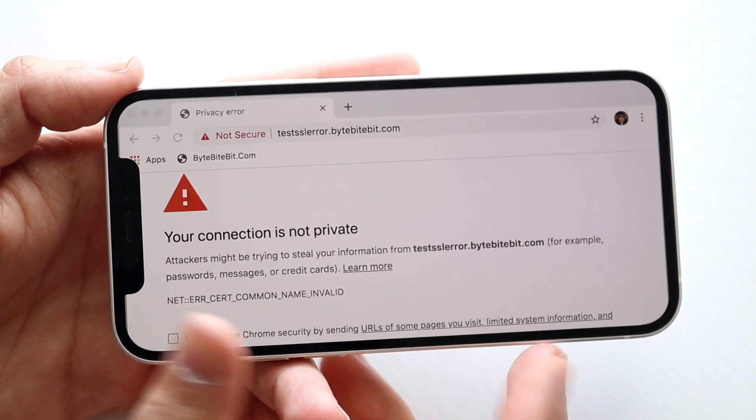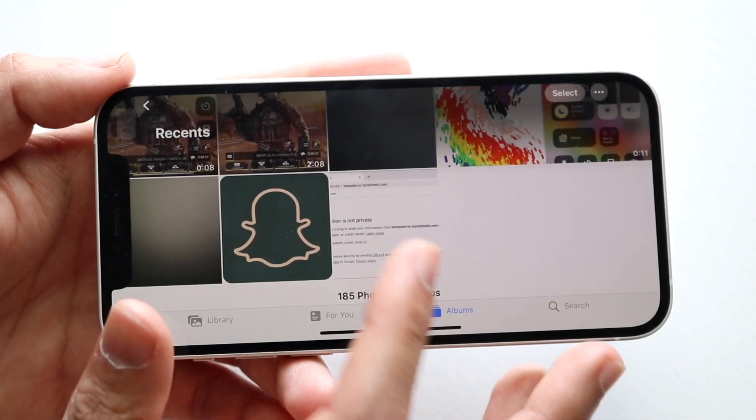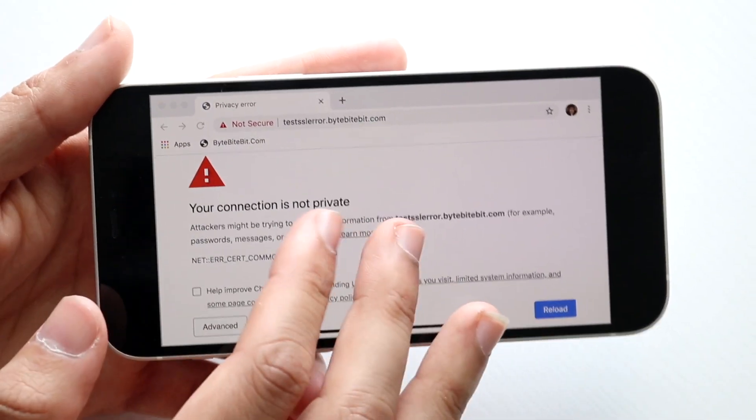If it is a safe website you're familiar with, you should be able to click 'Advanced' or reload the website to access it. If that's still not working, there are other things you can try.